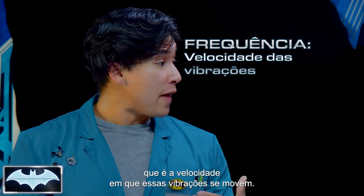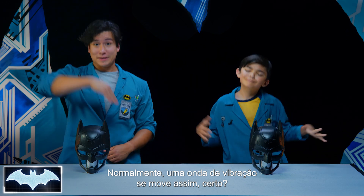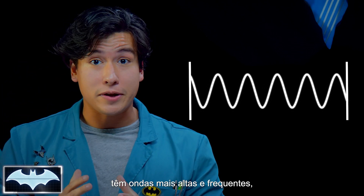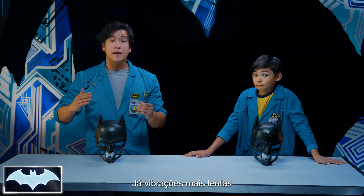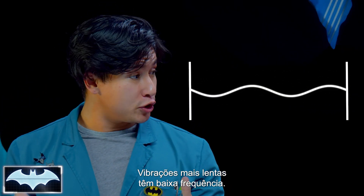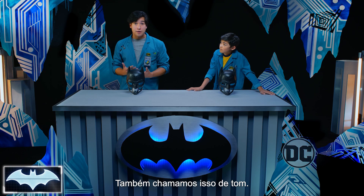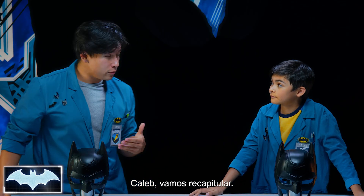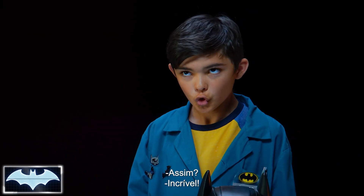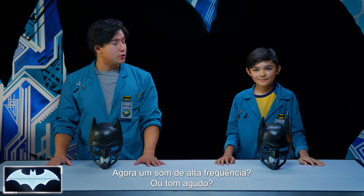Frequency is the speed of how fast or slow the vibrations are moving. A vibration wave moves just like this — rocking and rolling. If the vibration picks up speed and the waves got taller and more frequent, that means it has a high frequency. If we're moving slower, the waves get shorter with more space between them — that's a low frequency. We also use the word pitch to describe it. Can you give me a sound of low frequency or low pitch? Like this? Amazing. Now, can you give me a sound of high frequency or high pitch? Like this? Very nice.